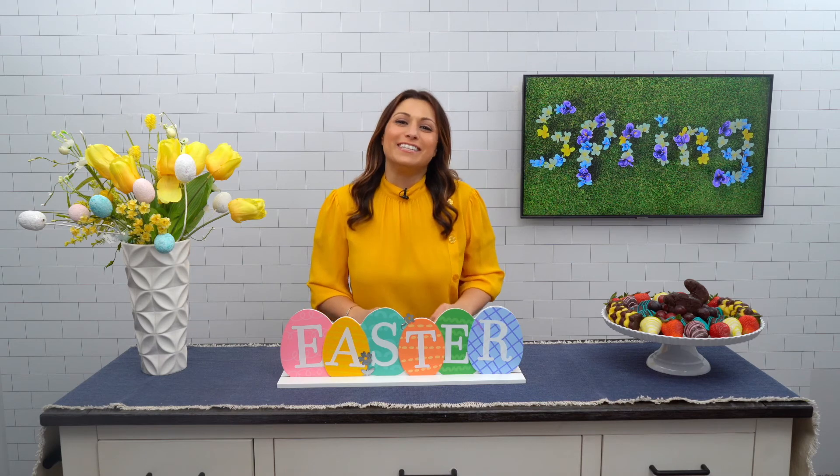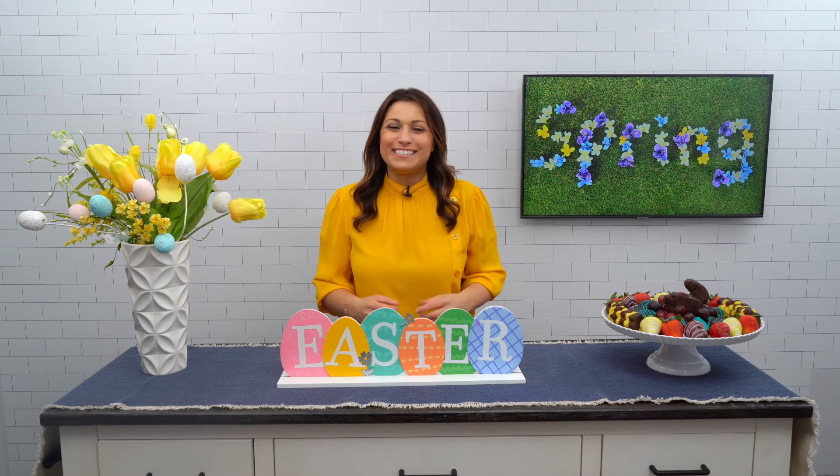So there you have it — those are some of my excellent Easter and spring ideas. I'm Lee More Sauce; I'll see you next time.